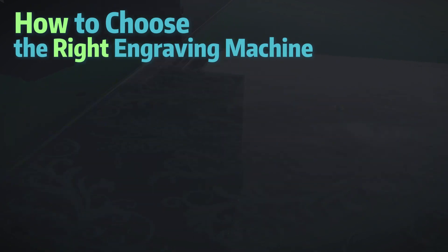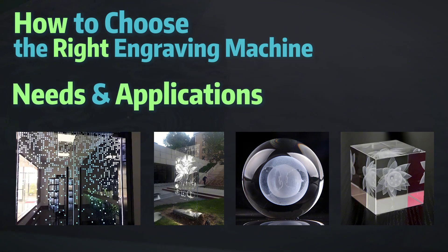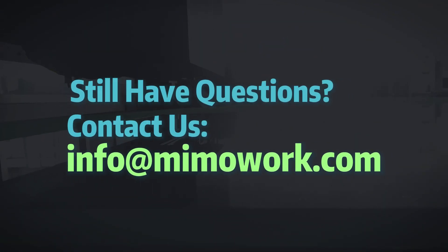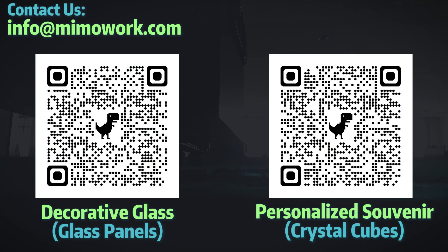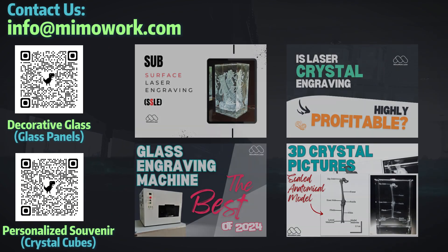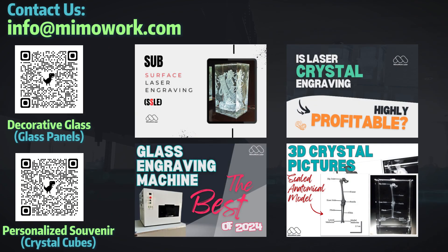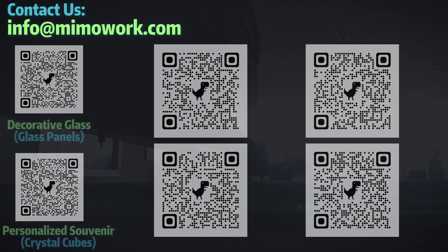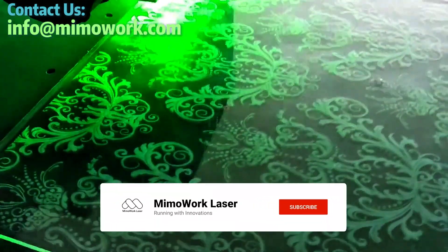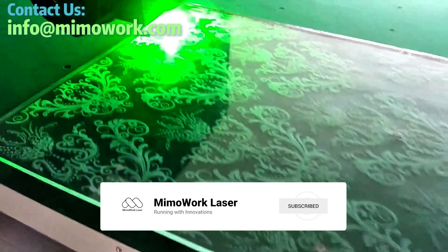In conclusion, we've covered how to choose the right engraving machine based on your needs and applications. If you still have questions, don't hesitate to reach out via the email on screen. We offer a range of machines for all subsurface laser engraving applications, including informative articles on innovative uses for this technology. If you have any questions or if there's something we missed, please leave a comment below. We'd love to hear about your experiences with glass engraving. As always, like and subscribe so you don't miss out on our next video.